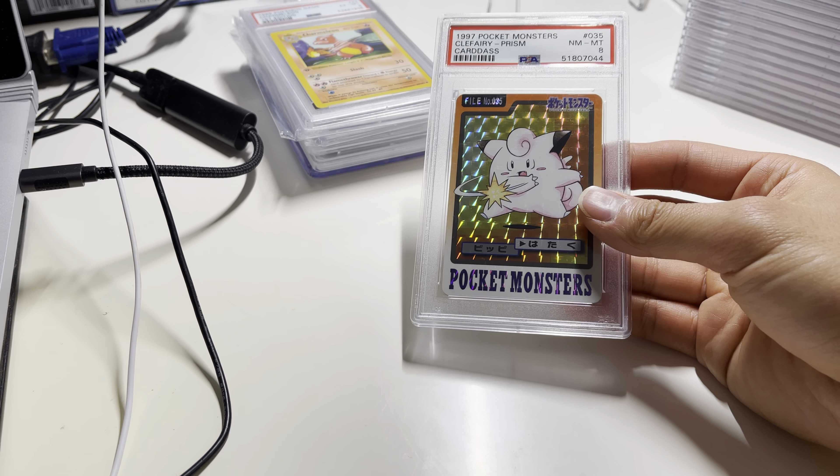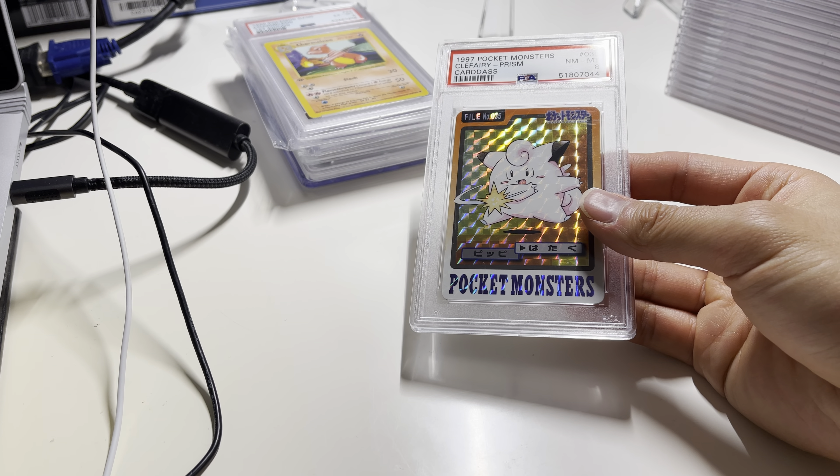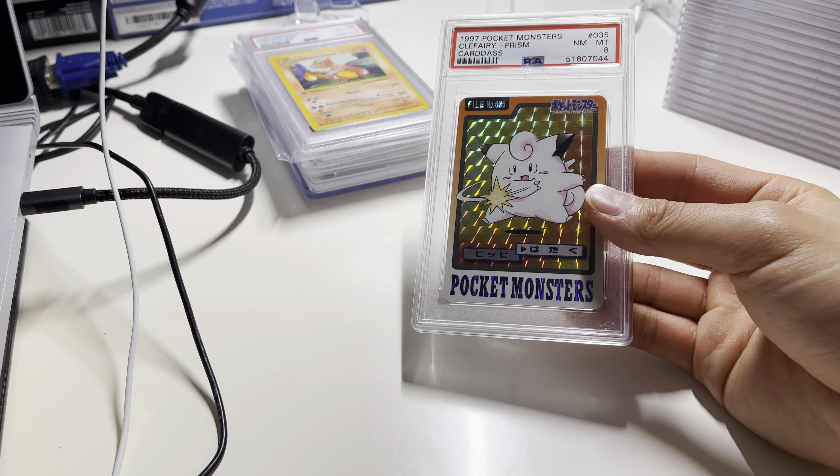This one I just picked up — it's a pocket monster. Looks real shiny. Got it from someone from Japan, so it took a while, maybe one or two weeks to ship and get here. This Clefairy is kind of doing some punching move — like attacking. It is an eight, real shiny. I like the look of it. It's a 1997, so even older than our base set ones.